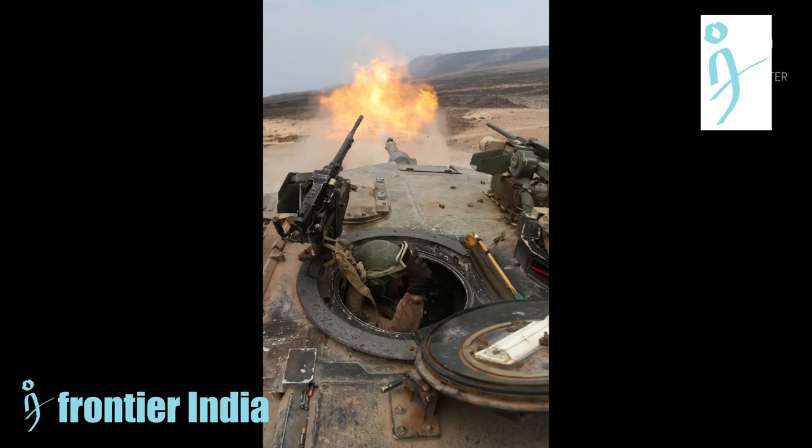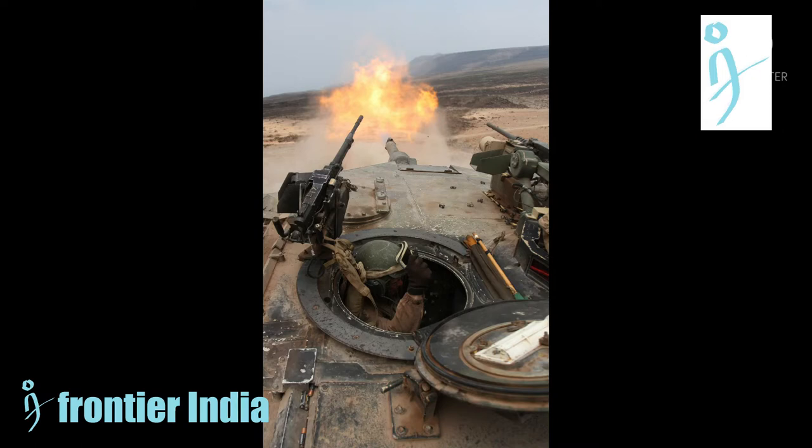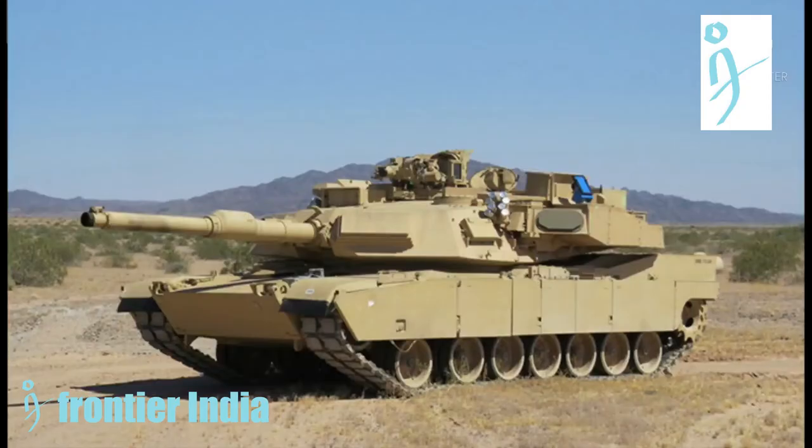Some tanks, most notably those of the US Marine Corps, are fitted with a missile countermeasure device. This device can detect and jam the guidance system of laser-guided missiles.